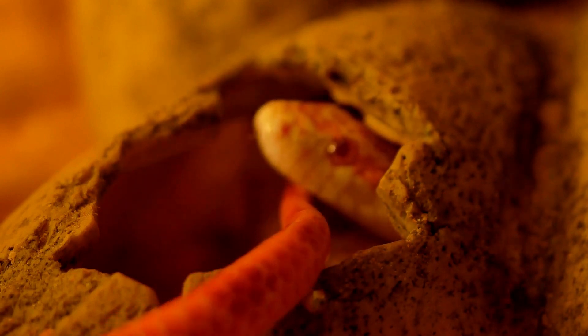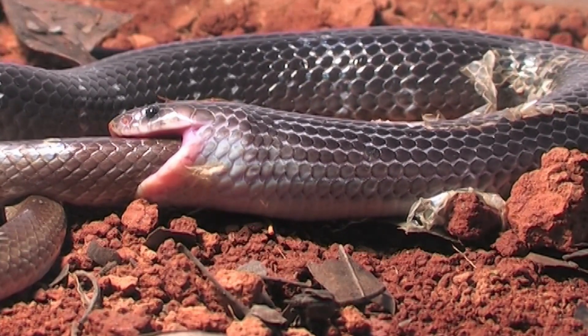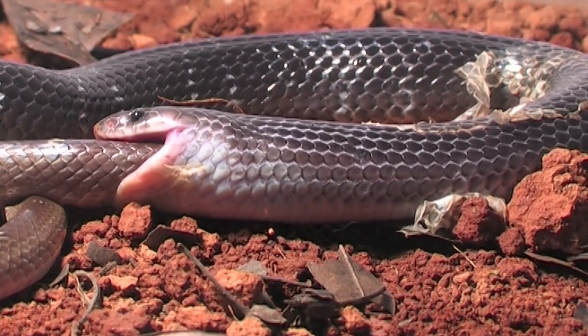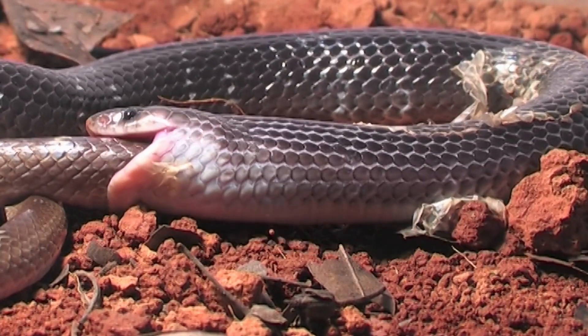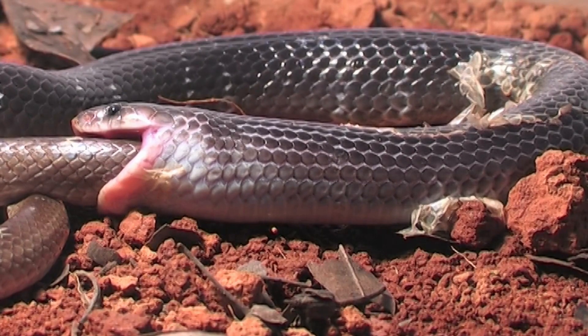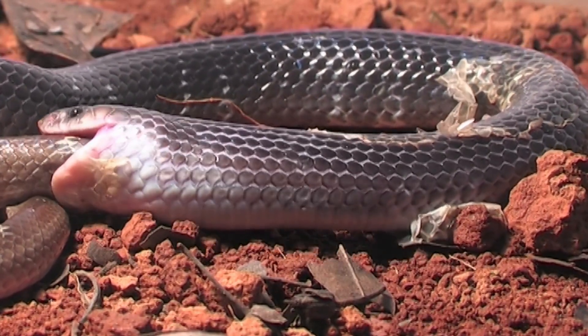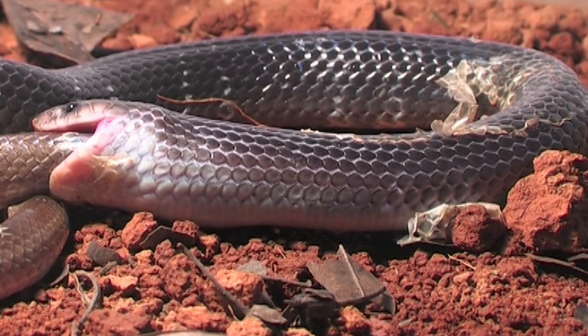Do snakes dislocate their jaws to eat? No, snakes do not dislocate their jaws. Instead, they have specialized joints and ligaments in their jaws that allow for extreme flexibility when feeding. A snake can open its mouth exceptionally wide to engulf prey much larger than its own head. This adaptability is due to the loosely connected bones in their skull, which enables them to stretch their mouth around prey.